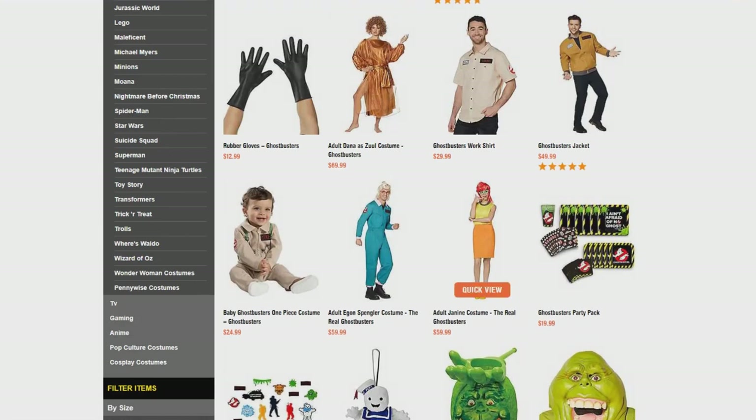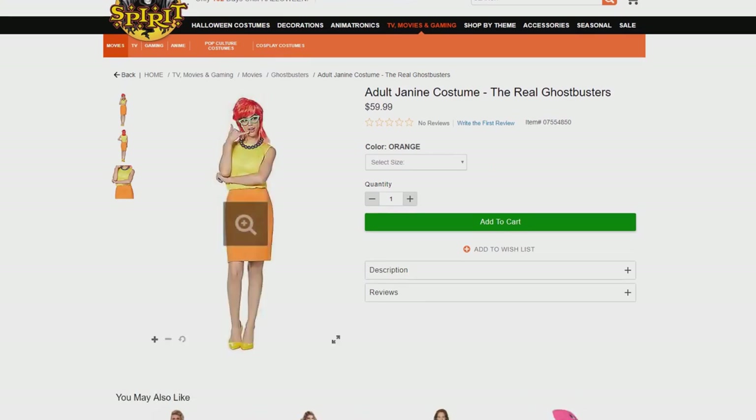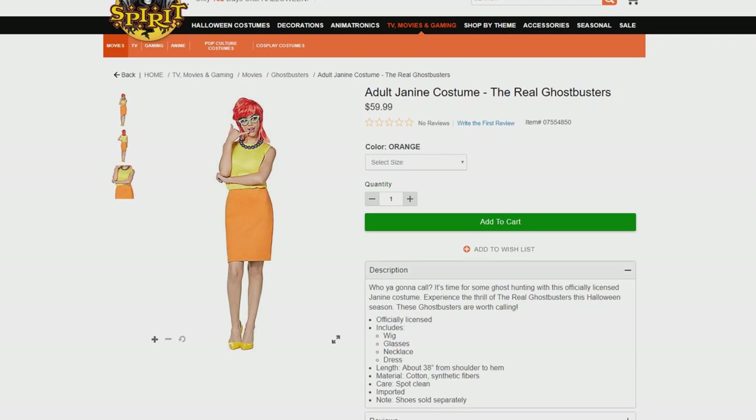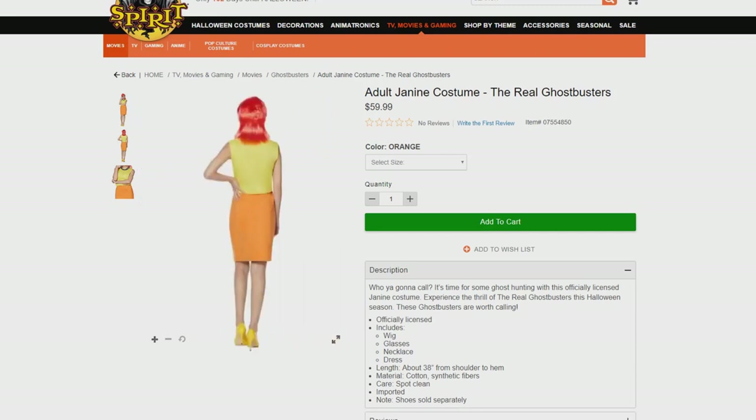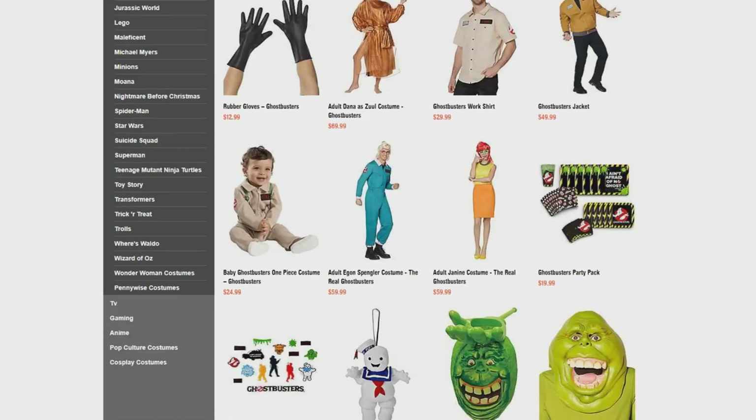If you want more Real Ghostbusters goodness, there is also a Janine Melnitz costume at the same price tag — $59.99. This one comes with the wig, glasses, necklace, and dress. It's a nice accompanying piece to the Egon Spangler costume — if you're a couple going out for Halloween and you want to be Egon and Janine, you can certainly do so. I really love those green glasses and that red wig.